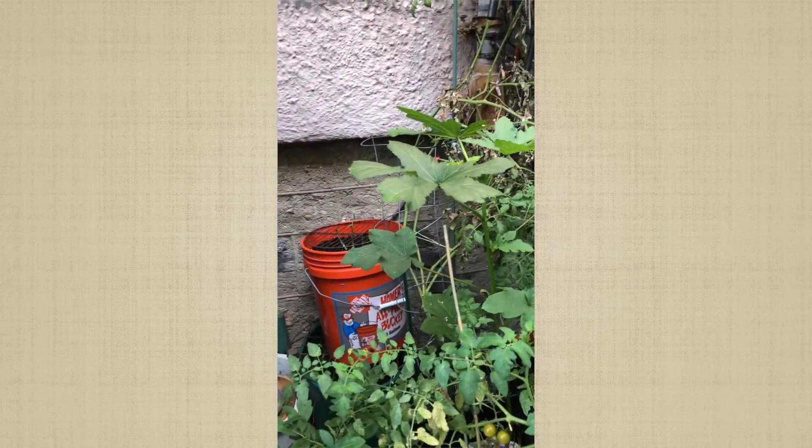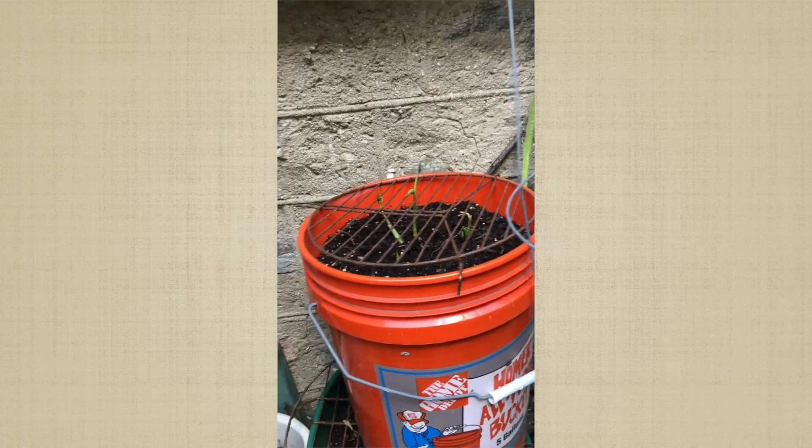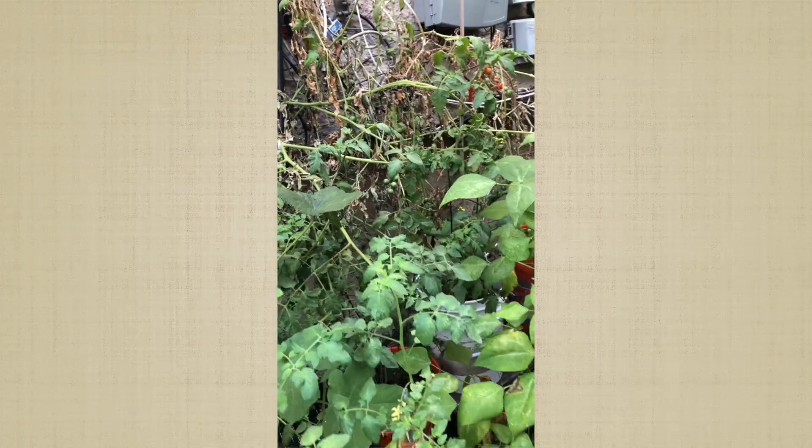My sister gave me a big chunk of ginger. I didn't think it would survive, but it's surviving, so we'll see what happens with that.